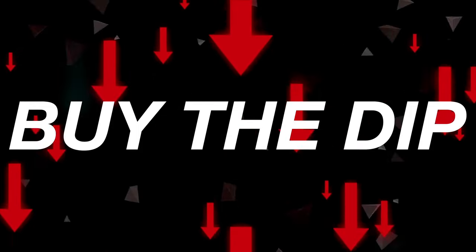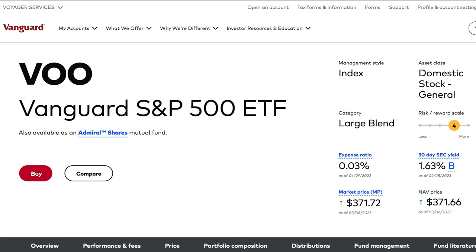When do you buy the dip? The biggest questions I receive is exactly how to buy the dip or when to buy stocks. I don't have a crystal ball, but there are a few tips, tricks, and methods I've learned to properly invest money into assets like VOO, which is an index fund or ETF that tracks the S&P 500.